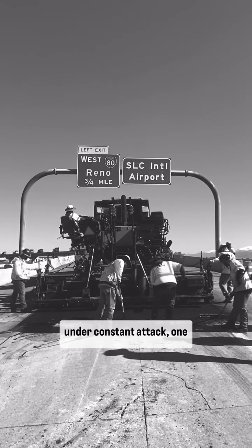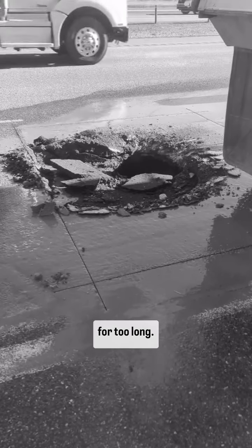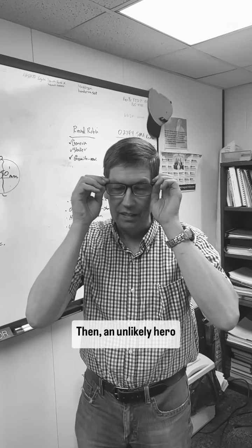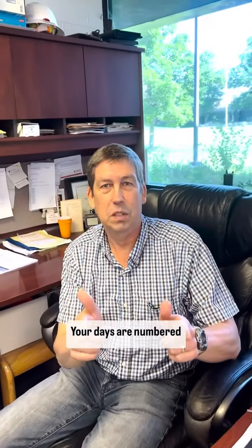In a world where roads are under constant attack, one menace has plagued mankind for too long. Then, an unlikely hero entered the picture. Your days are numbered, potholes.